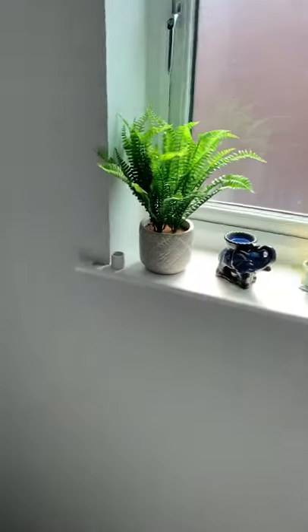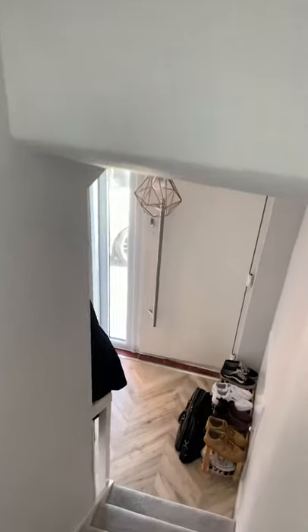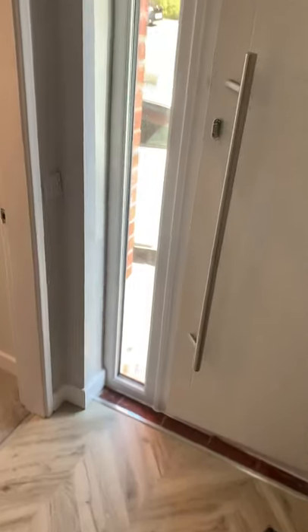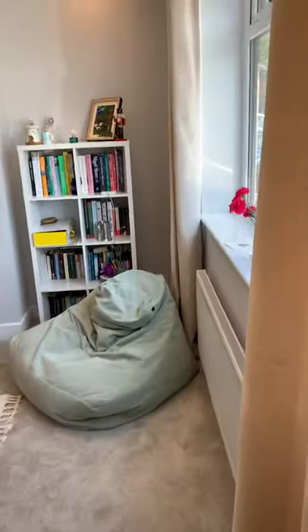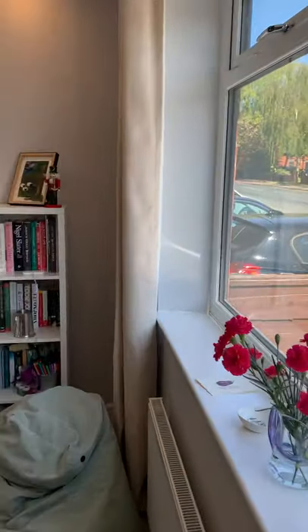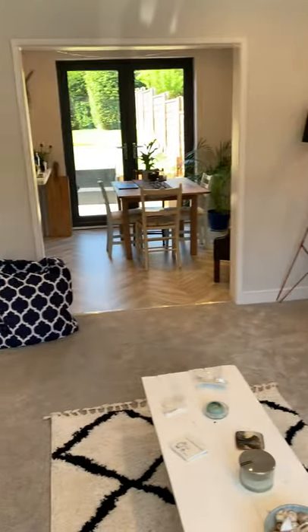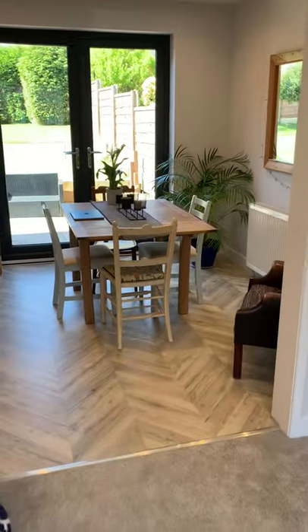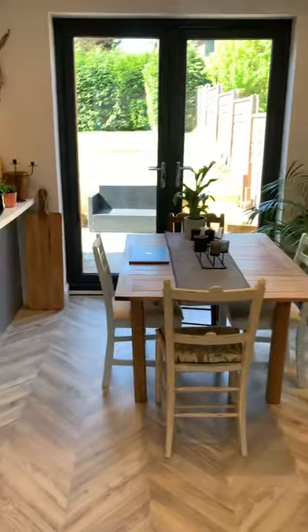So again, this fantastic property is a three-bedroom semi-detached property, very nicely presented. It's on the market for offers over £260,000 on Walkden Road, Worsley. If you'd like any further information about this property, please do give us a call on 0161 794 288. Thank you.